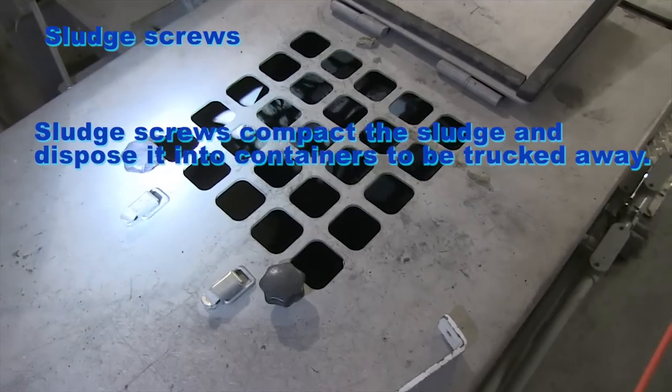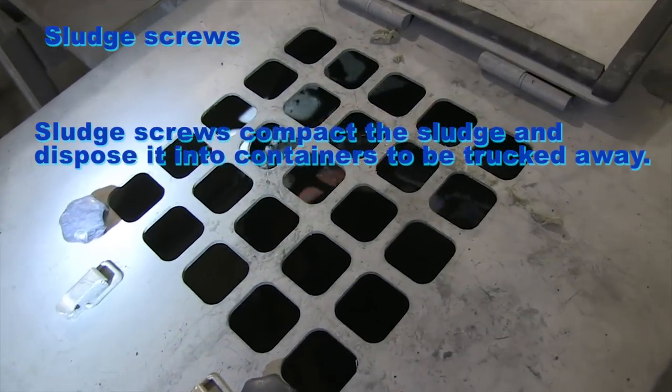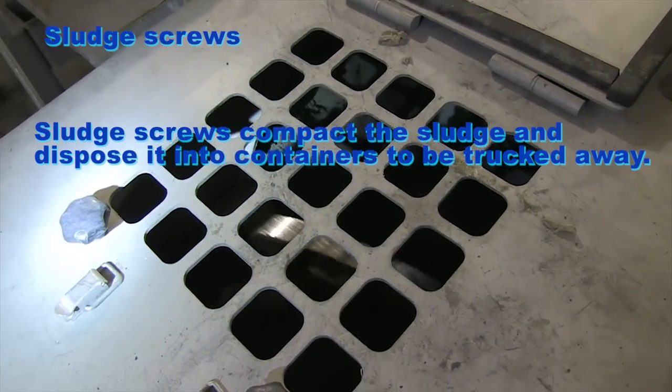Sludge screws compact the sludge and deposit it into containers to be trucked away.